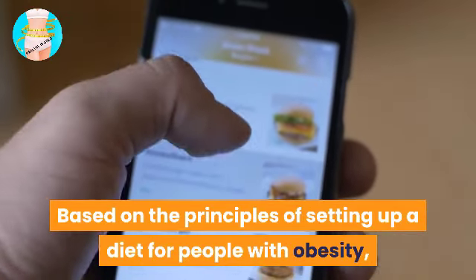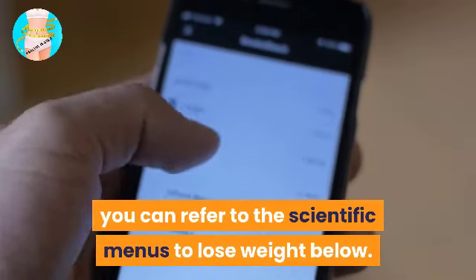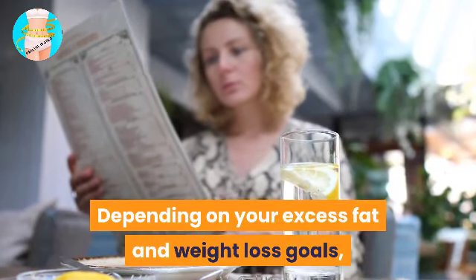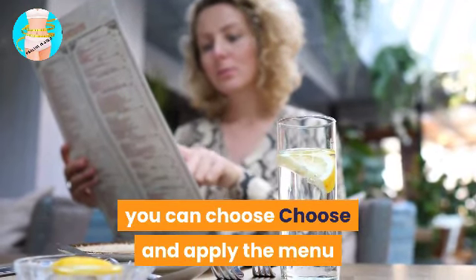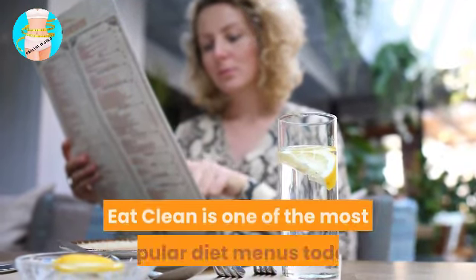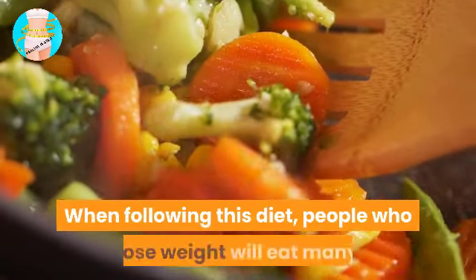Scientific eating menus to lose weight: based on the principles of setting up a diet for people with obesity, you can refer to the scientific menus to lose weight below. Depending on your excess fat and weight loss goals, you can choose and apply the menu that is right for you.